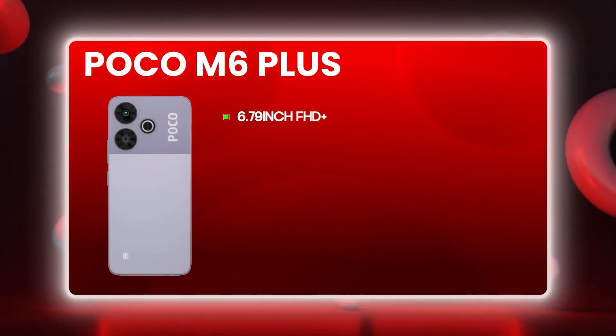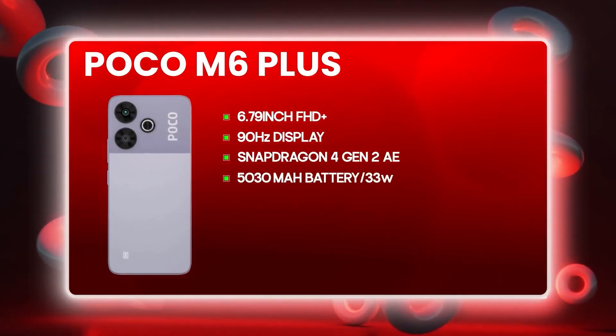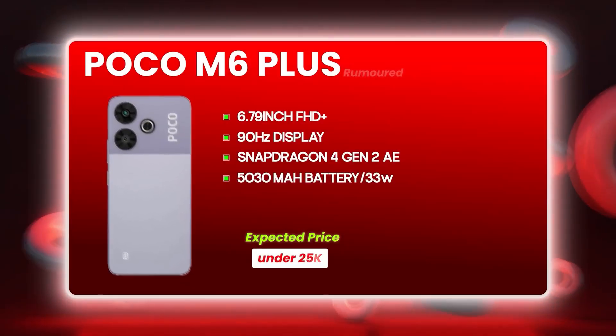If you want to talk about the features of the POCO M6 Plus, it has a full FHD+ display at 90Hz, a Snapdragon 4 Gen 2 processor, 6GB RAM, a 5,030mAh battery, a 33W charger, IP52 rating, and pricing around ₹12,000 to ₹13,000.